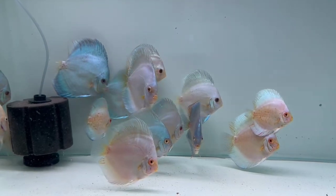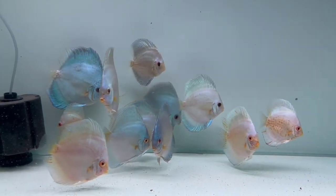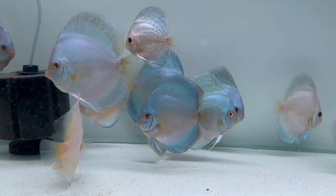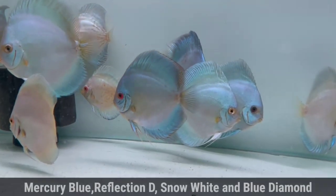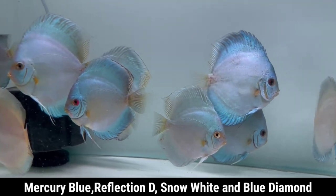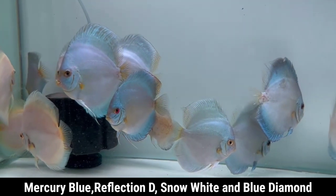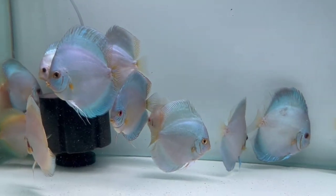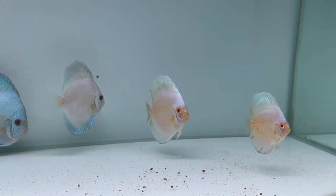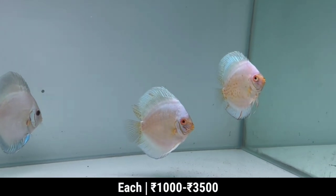Now I am going to cover the third tank. This is all blue — this is Mercury Blue, Reflection D, and Blue Diamond. Their size is 3 to 4 inch and the range is from 1000 to 3500.